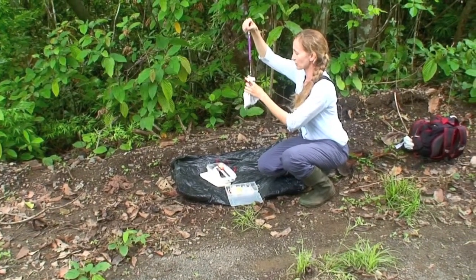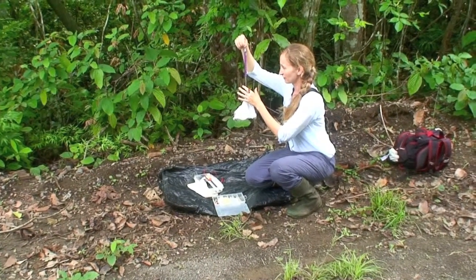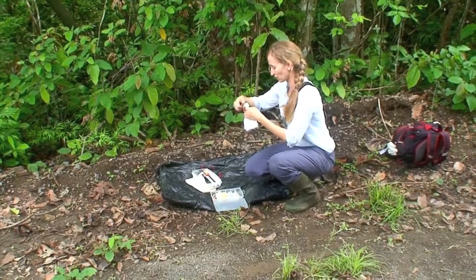This is a scale to measure the weight of the bird. She weighs 46.5 grams with the bag.